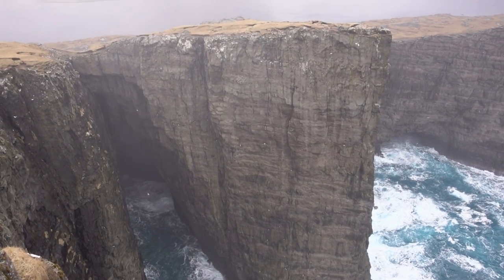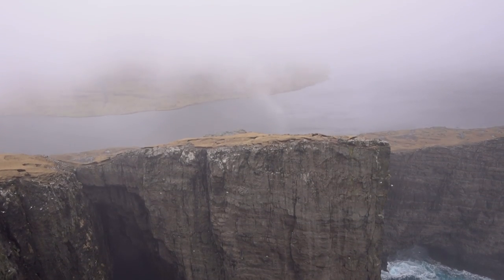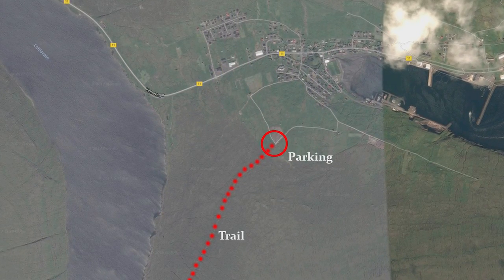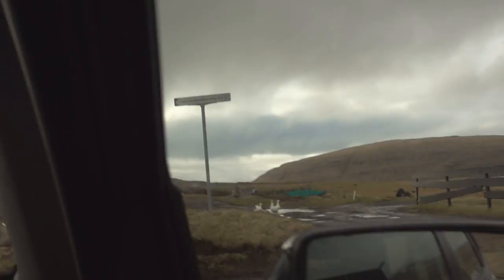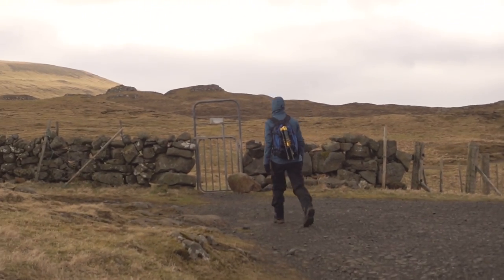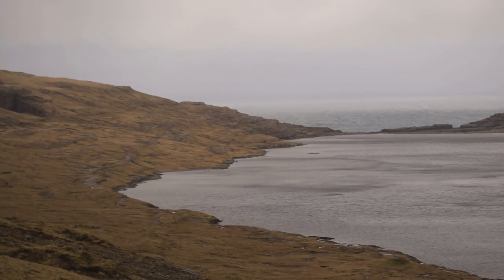Trælanípa is probably the most famous location in the entire Faroe Islands according to social media. The cliffs at this location along with the big lake Leitisvatn make an interesting perspective where it looks like the lake is flying. To get to Trælanípa you will have to get to the town of Miðvágur. Along the main road there is a sign towards Bøsdalafossur. Following the signs you will end up at a small gravel road with a small parking lot and an entrance to a trail towards Bøsdalafossur. The trail is approximately 2 kilometers long and is fairly easy to walk, although big parts of it were very muddy when we were there back in March.